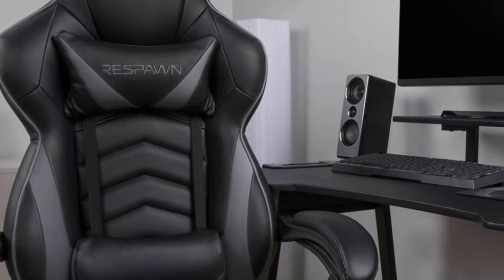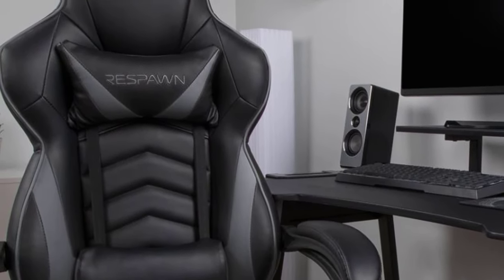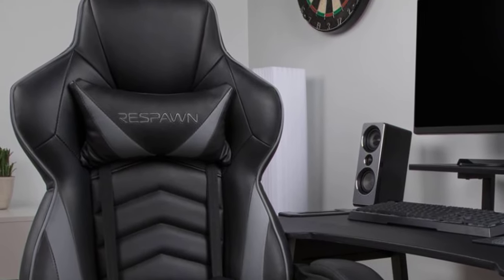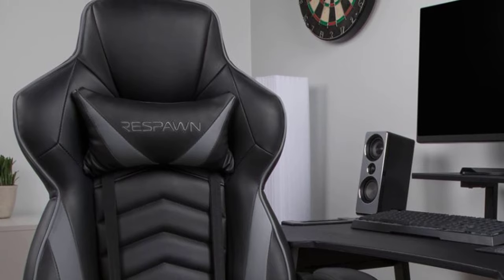If you are a gamer first, you shouldn't have to spend the cost of an ultra-wide monitor to get an ergonomic gaming chair. The Respawn 110 delivers comfort and cost savings in one package. Finally, the next model is the best overall — it could take a perfect score in all categories.